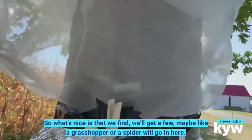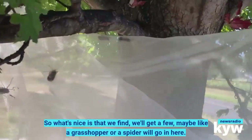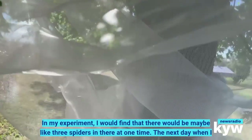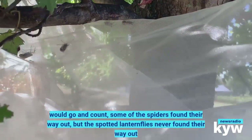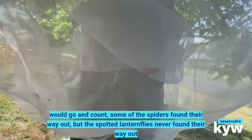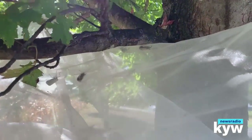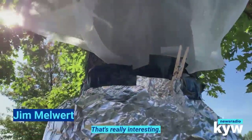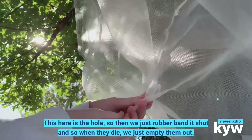What's nice is we'll get a few other insects — like a grasshopper or a spider — going in here. In my experiment, I found there would be maybe three spiders in there at one time, but the next day when I went to count, some spiders had found their way out. The spotted lanternflies never found their way out because they're so desperate to go up that they just don't want to go down. We've never had them find their way out.